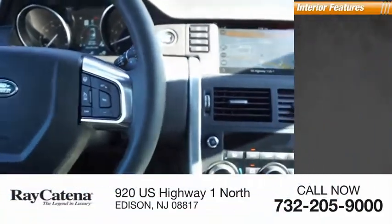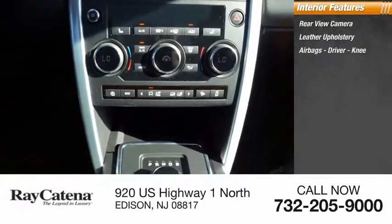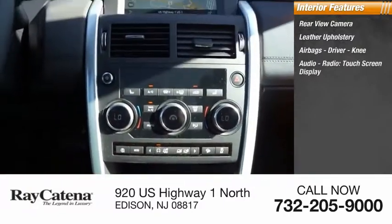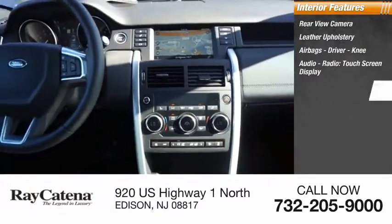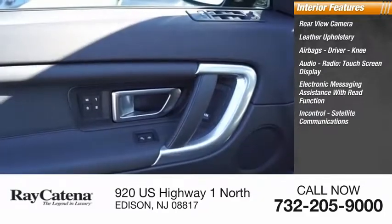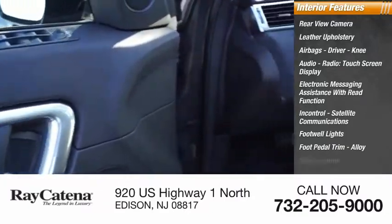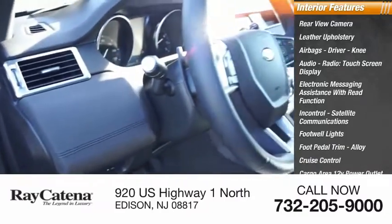Inside you'll find rear view camera, leather upholstery, airbags, driver and knee airbags, audio radio, touchscreen display, electronic messaging assistance with read function, InControl satellite communications, footwell lights, foot pedal trim, alloy, cruise control, cargo area, and 12-volt power outlet.